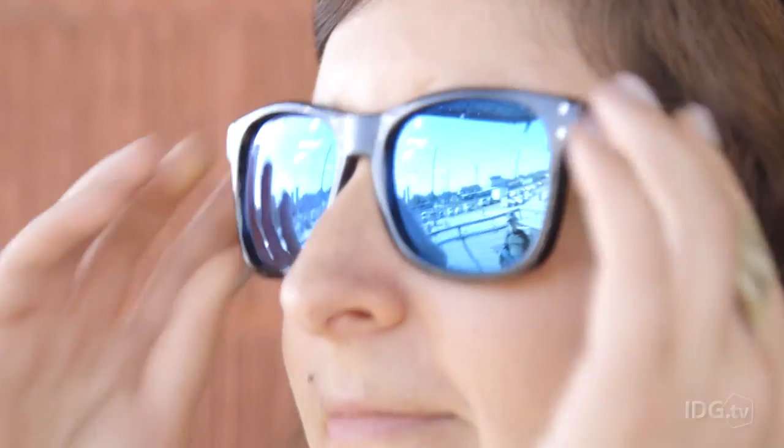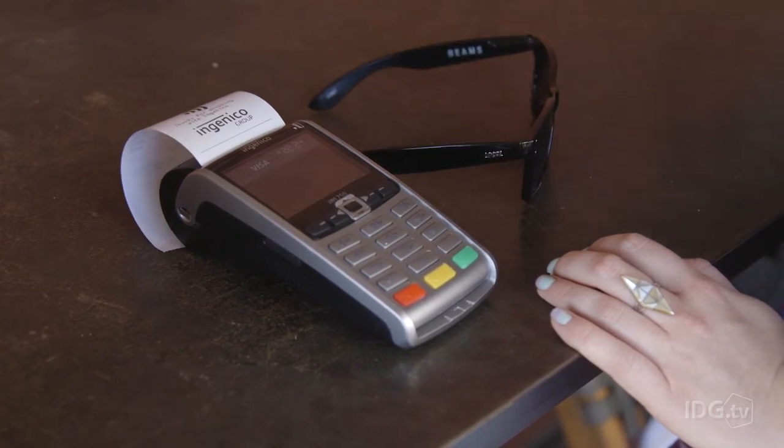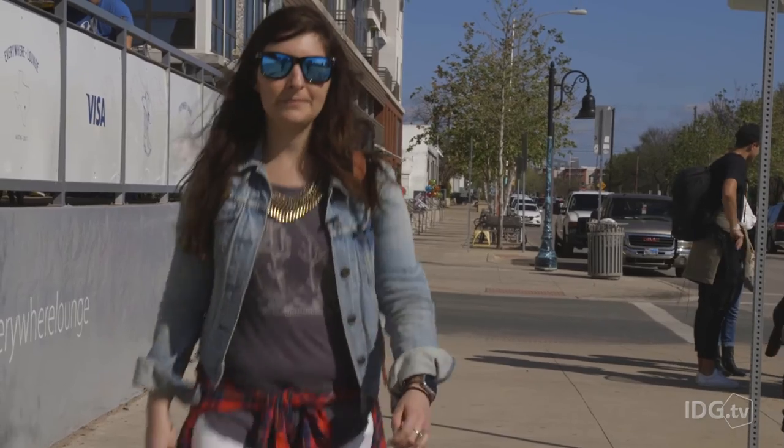The sunglasses are just a prototype right now, but they're going to be used during the World Surfing League in Australia, which is perfect because they're waterproof — great for a day at the beach or the pool. If you need to hit the snack bar, all you'll need are your sunnies and your swimsuit.